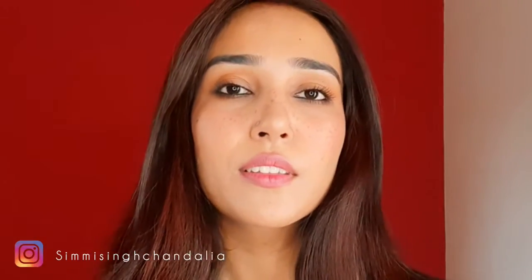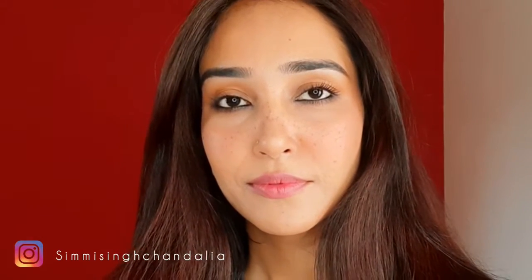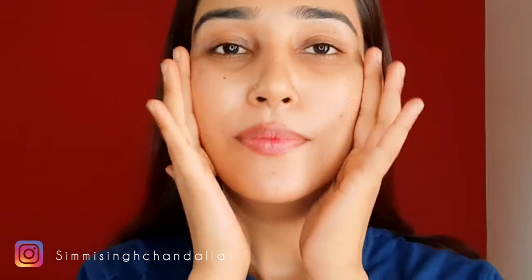Hey guys, welcome back to my channel! Thank you so much for watching. Today I am going to recreate a Janvi Kapoor inspired Instagram profile look. I have already done this video before but it was deleted, and I asked you guys if you wanted me to recreate this look once again — and you said yes, so here I am.